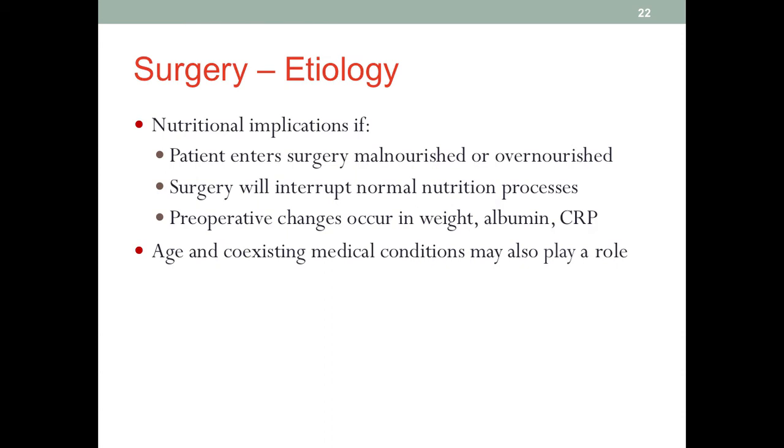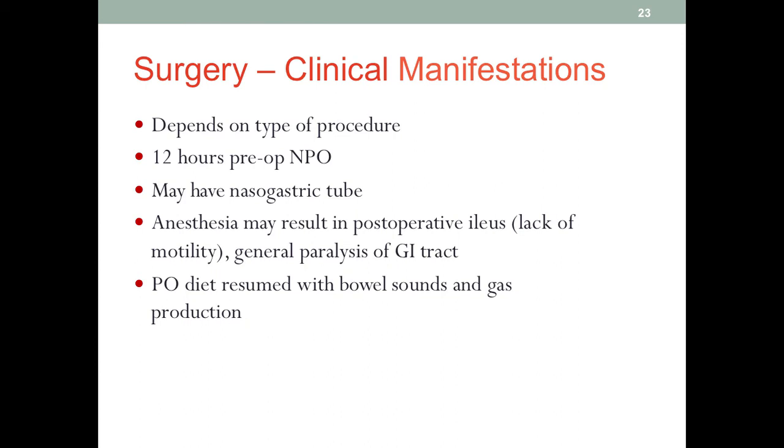Age and other comorbidities may also play a role in nutrition implications from surgery. As far as nutrition is concerned, usually before surgery — especially if it is planned and not a trauma emergency — patients will be put on NPO for at least 12 hours before surgery. This practice may be changing a little bit in some facilities, and we'll discuss that at the end of the lecture.